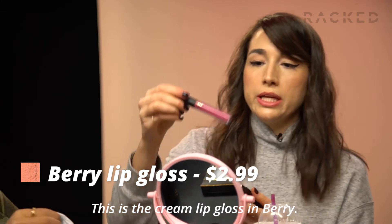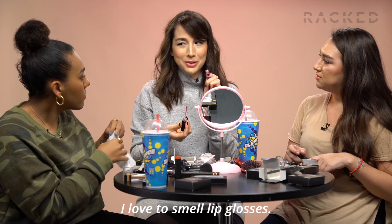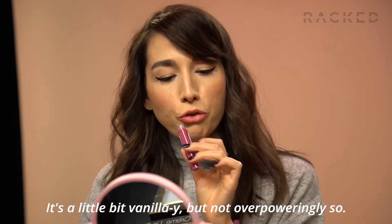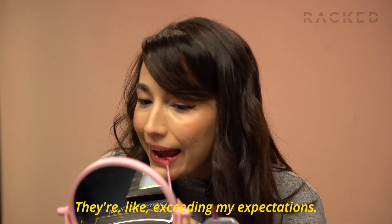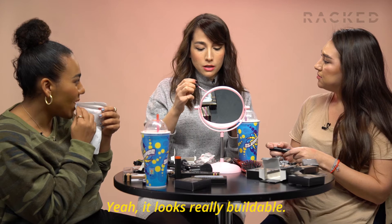This is the cream lip gloss in berry. I love to smell lip glosses. What does it smell like? It's a little bit vanilla-y, but not overpoweringly so. The lip products are doing really well for me — it's exceeding my expectations. That's really cute. You can use as much or as little of it as you want. Yeah, it looks really buildable.